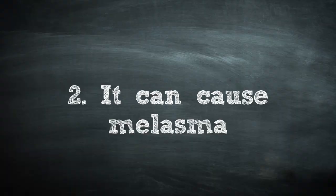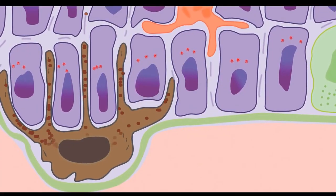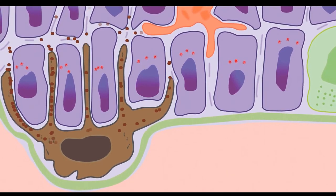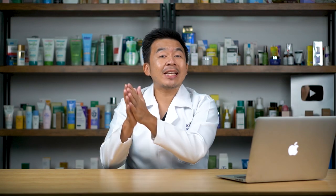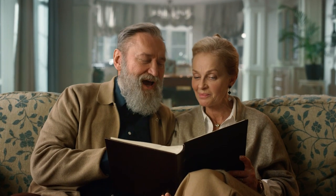The second effect of OCPs on your skin is that they can trigger melasma. Estrogen and progesterone stimulate your melanocytes — the skin cells that produce melanin or hyperpigmentation. The more estrogen and progesterone circulating in your body, the more melanin your skin will produce. So by taking OCPs containing both estrogen and progesterone, you increase the risk of melasma — especially if you are highly exposed to sunlight or are above the age of 40.